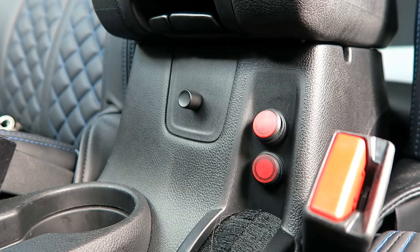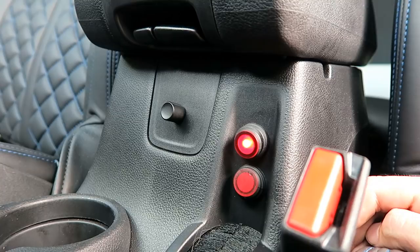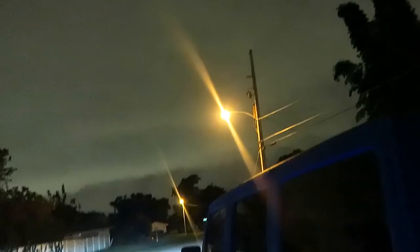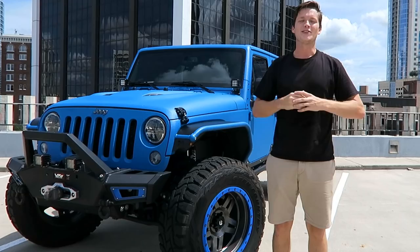Speaking of this center console, I bet you guys are wondering what these two mischievous-looking red buttons are doing here. This one right here is to turn on those super bright LED lights up top in the front, and then this one down below — check this out — we've got blue underglow in all of the wheel wells, which looks super super sick at night.